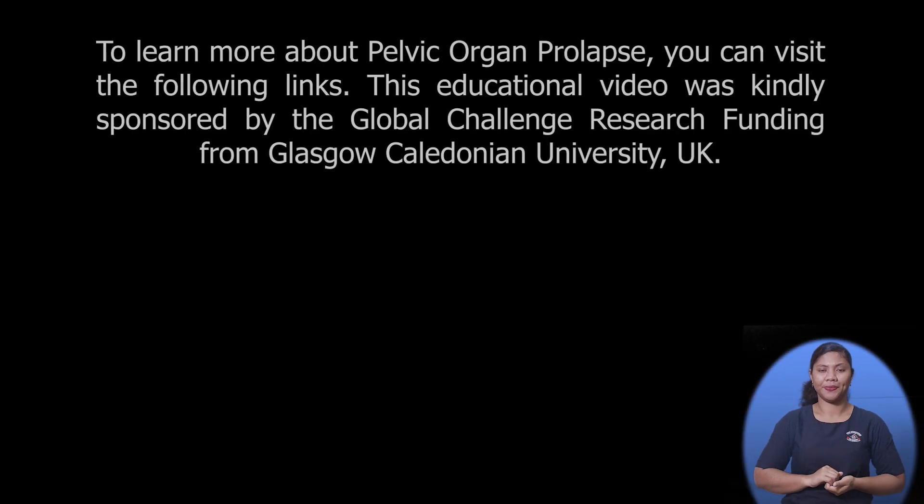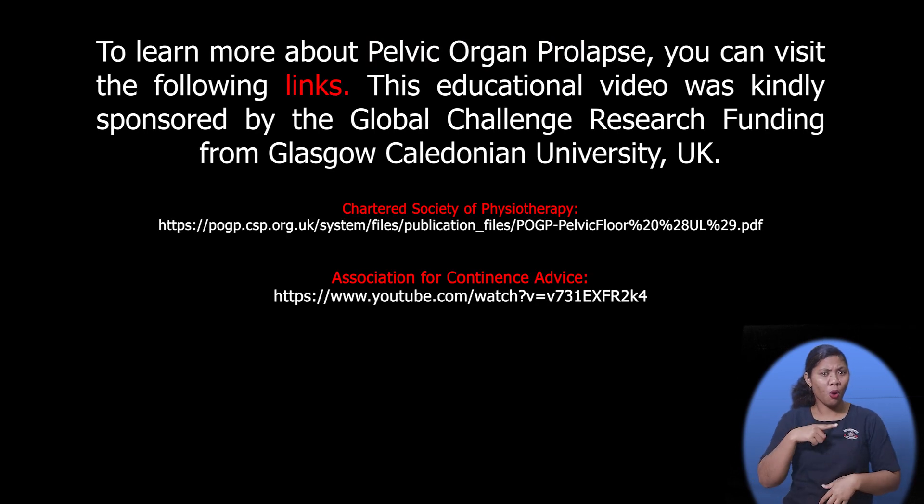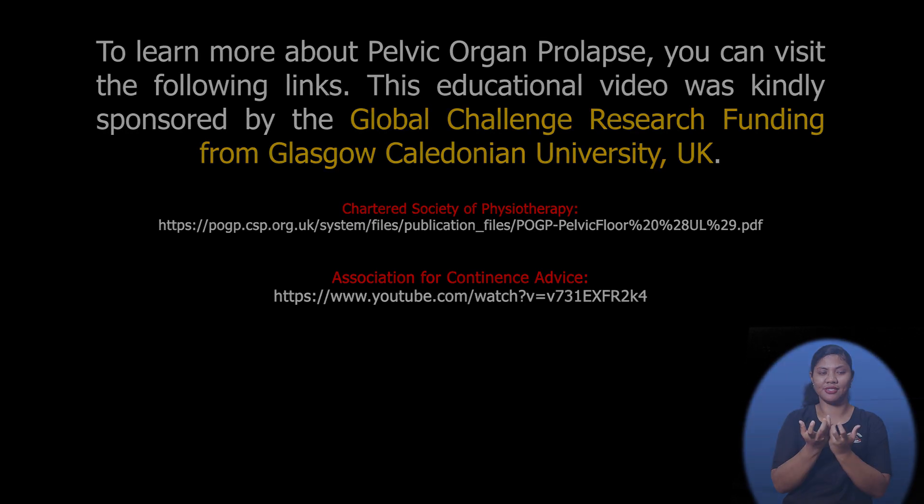And to learn more about pelvic organ prolapse, you can visit the following links. This educational video was kindly sponsored by the Global Challenge Research Funding from Glasgow Caledonian University, UK.